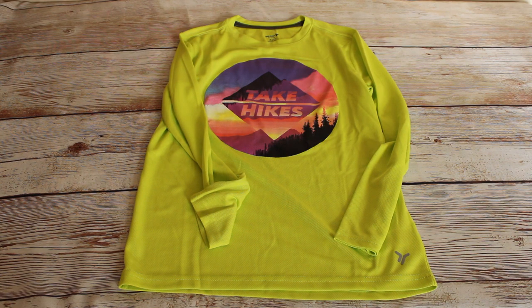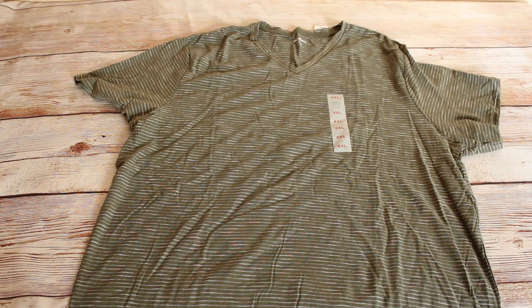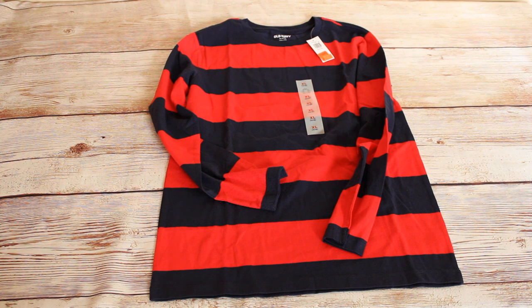We found this Go-Dry Cool long sleeve muscle shirt in a size extra large. The retail price was $10 and we bought it for $2.99. We found a men's green and white striped t-shirt in an extra extra large. Retail price was $10 and we bought it for $2.49. We found this boys red and blue striped long sleeve t-shirt in an extra large. The retail price was $6 and we bought it for $0.99.